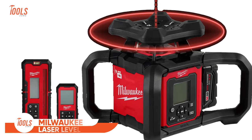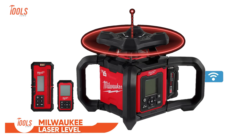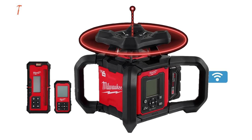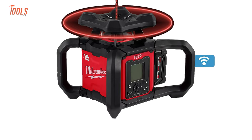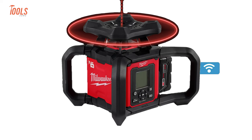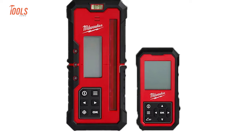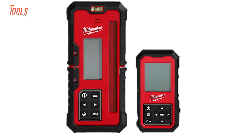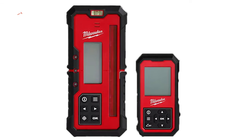Milwaukee also has something for leveling tasks. Meet the all-new Milwaukee Dual Slope Rotary Laser Level. Built to handle tough job site conditions, this laser is tough enough to survive drops from 1.5 meters and being tipped over on a 2-meter tripod. The receiver comes with an easy menu and a user-friendly design, and the laser remote control shows the same info as the laser display, letting you adjust the slope even from a distance.